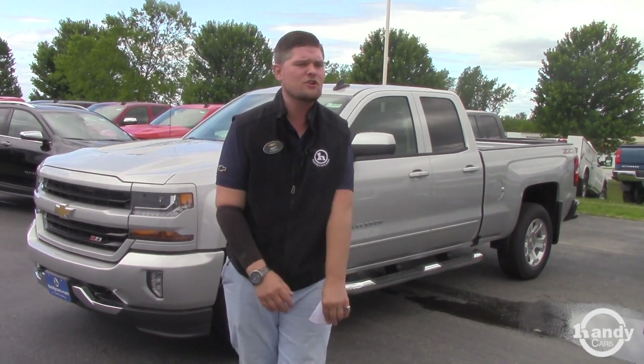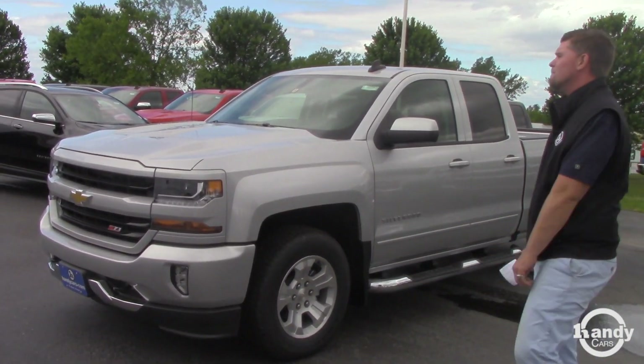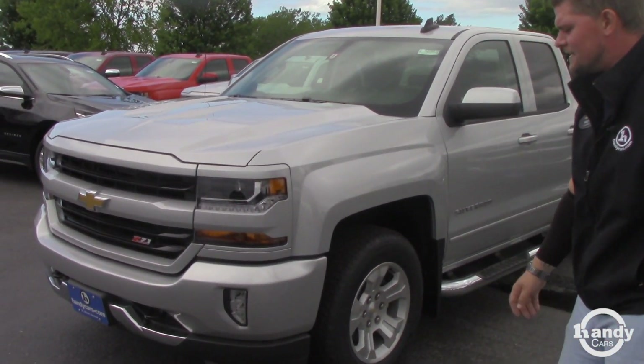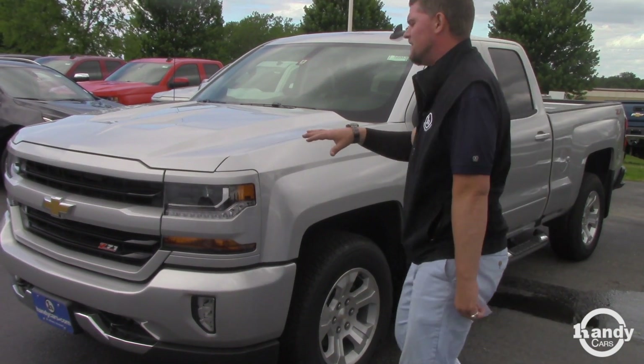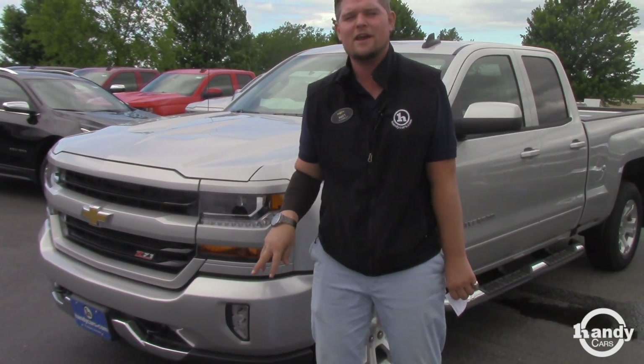We have a ton of vehicles here to choose from. We got them all lined up — we even have some in the back because we don't have a lot of room up here — but we got the 2018 Silverado here. It didn't tell me what specifically you were inquiring on, so I'm just sending a video introduction from me to you.